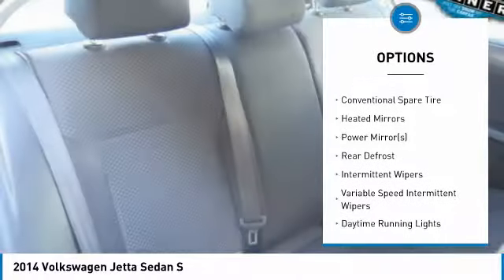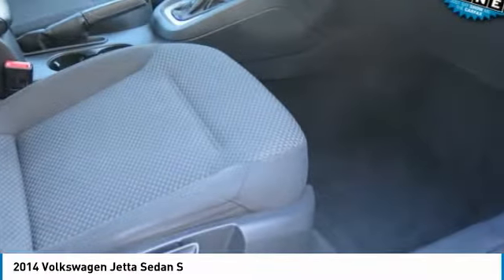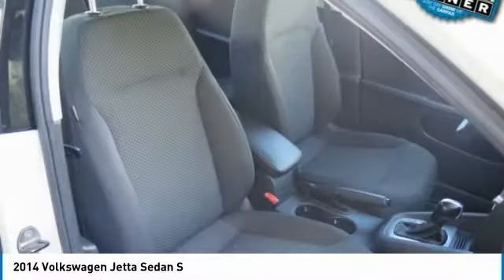Driver airbag, power steering, adjustable steering wheel, four-wheel disc brakes, rear defrost, and AM-FM stereo radio.